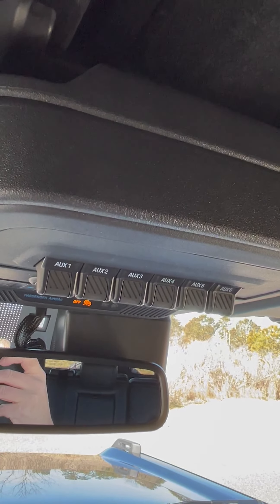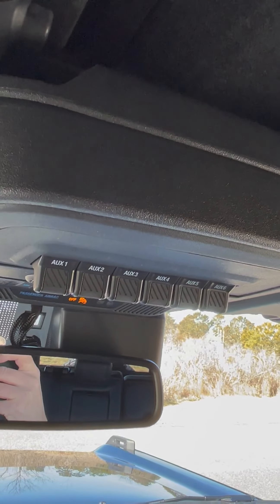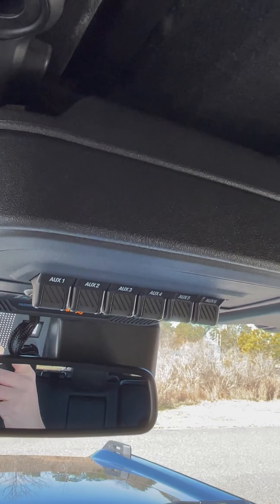I plan to use the accessory switches for probably a compressor and for fog lights, since this does not come with fog lights because I have the modular bumper on this.